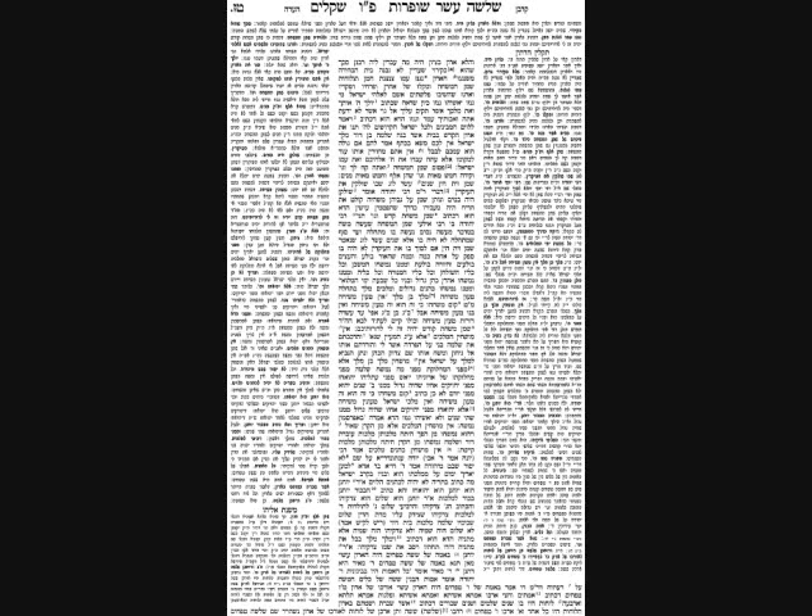Yoma Daf 54-55 discusses the Aron that was in the Beis HaMikdash, the Shemen HaMishcha — the oil used to anoint the Mishkan, the Keilim, the Kohen Gadol, and the kings. It then returns to the Aron to discuss its actual sizes, how it was built, what was inside it, and how it was arranged. Along the way it discusses some of the kings of Yisrael and Yehuda and some rules about anointing kings.